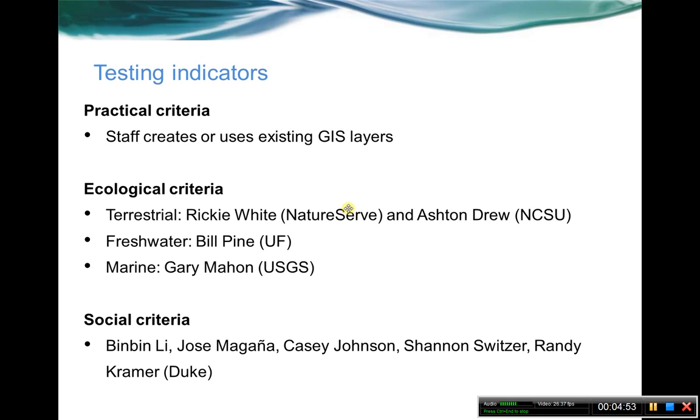On the testing side right now, we've had a few different teams working on the different criteria. On the practical criteria, staff here at the cooperative working with other researchers have been testing that by creating or using existing GIS layers to depict them — basically verifying that we can make an explicit GIS layer. On the ecological criteria side, different teams have been working on testing the indicators themselves. The team testing the freshwater aquatic indicators has been led by Bill Pine from University of Florida, and we'll be hearing more about that on the call. We also had some folks from Duke test some of the social criteria — there's information on the South Atlantic website about that under indicators.